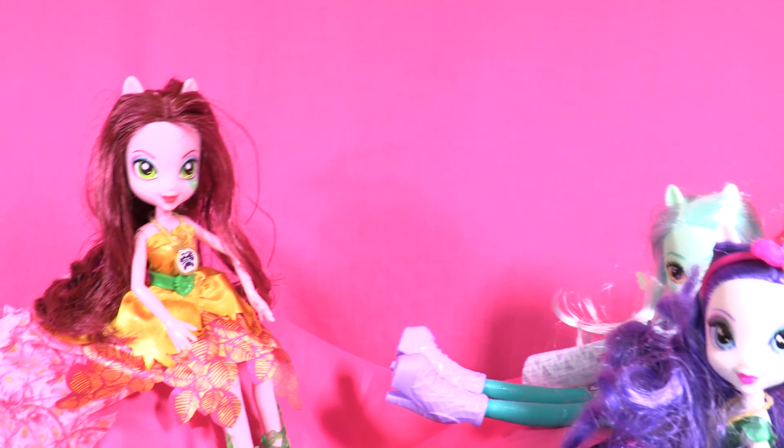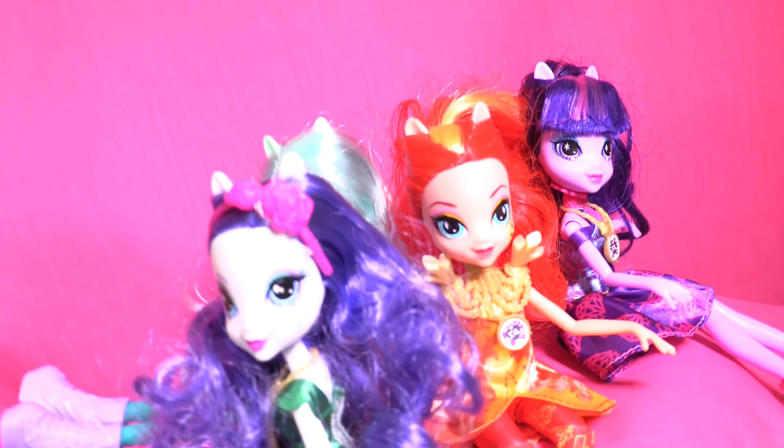Hey Little Wonders! Welcome back for another Legend of Everfree review!